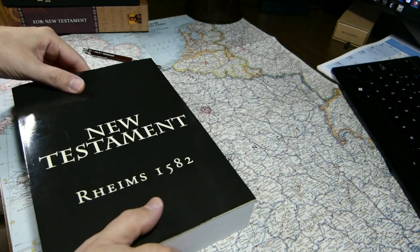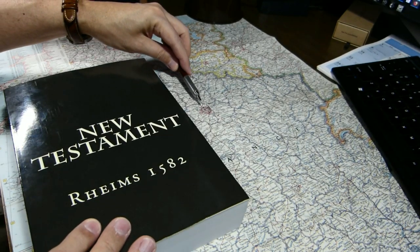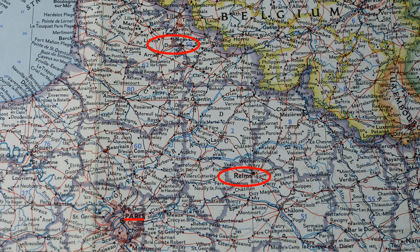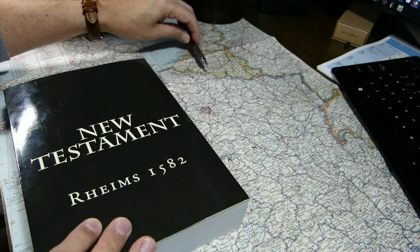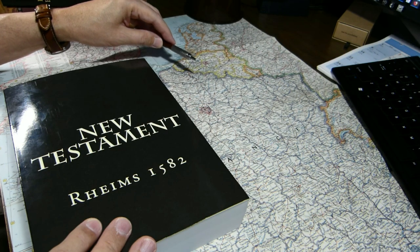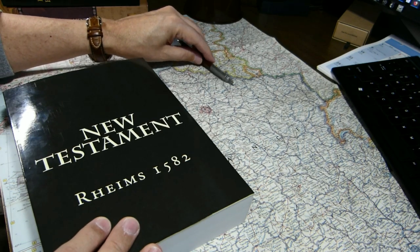In case you've never heard of Reims or want to know where it is, I have a map of France here. This is Paris. Reims is here, a bit east and north. The college at Douay had to temporarily move down to Reims in the 1500s due to conflicts, I believe, and the conflicts that were here in the Lowlands at the time. So it was while the college was here at Reims that this New Testament was published.